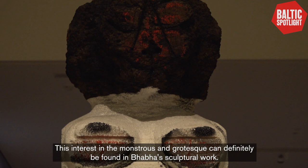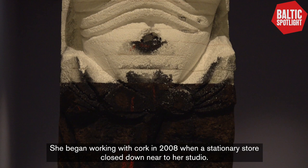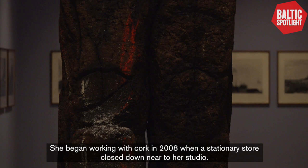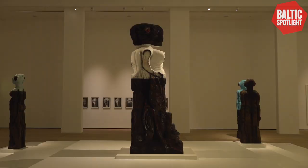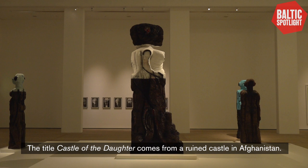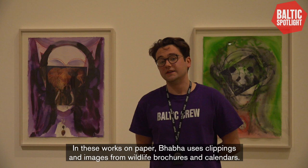This is Castle of the Daughter, which was made in 2016. This interest in the monstrous and grotesque can definitely be found in Baba's sculptural work. She began working with cork in 2008 when a stationary store closed down near to her studio. She bought a few of the blocks that had been used for display and then started carving up the dense, earthy material into heads and torsos. When she ran out of cork, she used some styrofoam that she had left over in her studio, making these cork and styrofoam hybrids that you see over here. The title, Castle of the Daughter, comes from a ruined castle in Afghanistan.